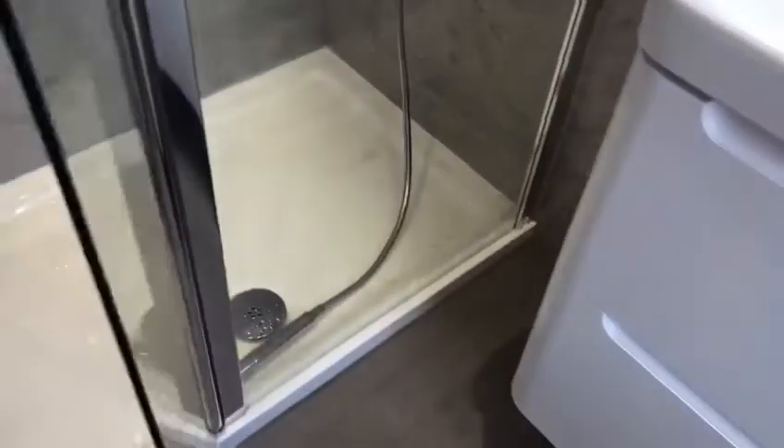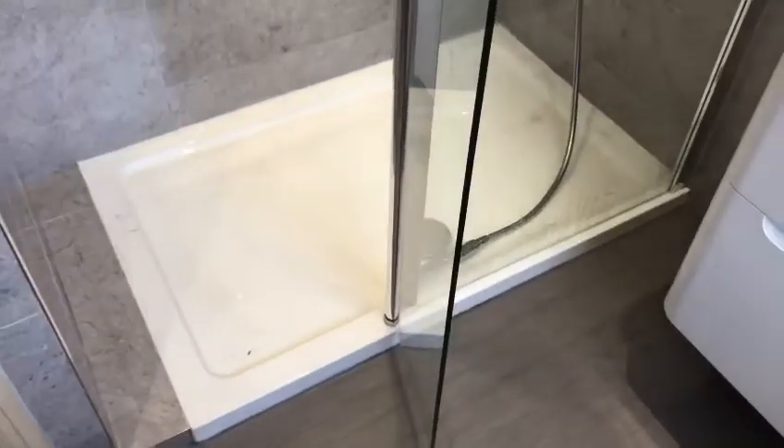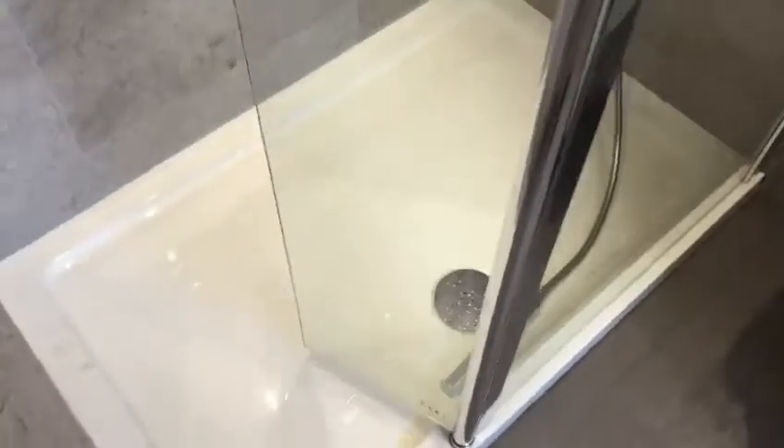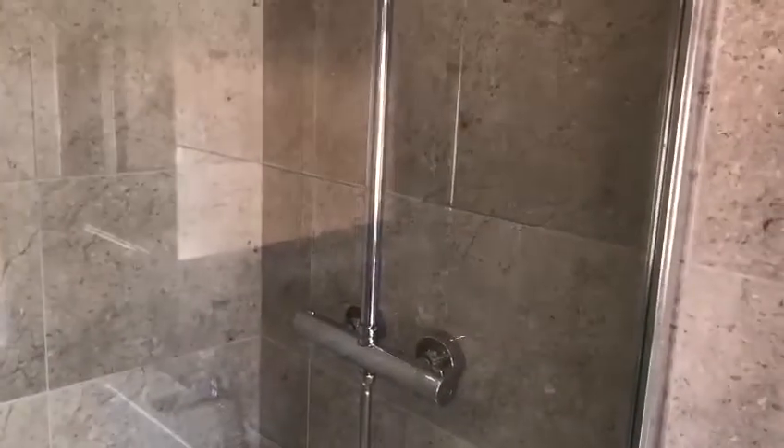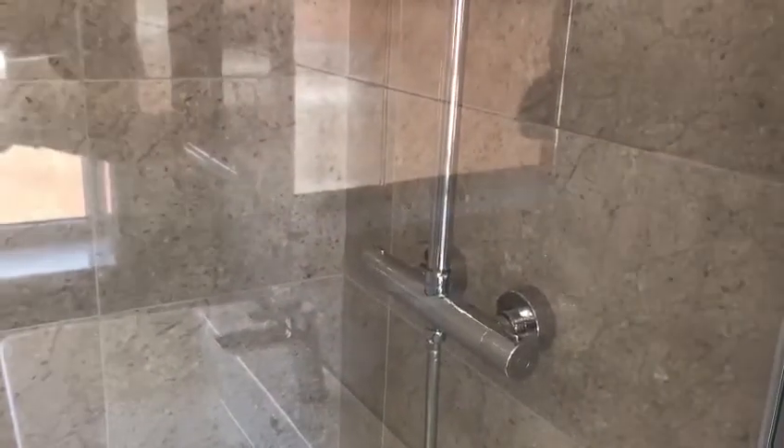We've got this 1100 overall panel with this flipper, so you've got plenty of access to get in it, and then once you're in just close it. This shower valve is compatible with a shower pump.